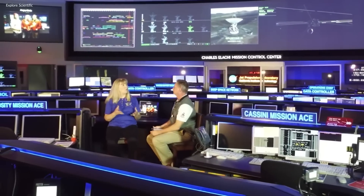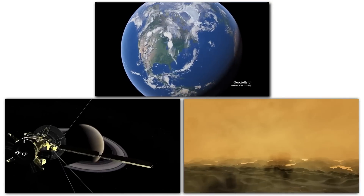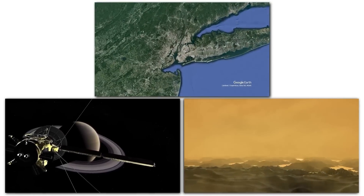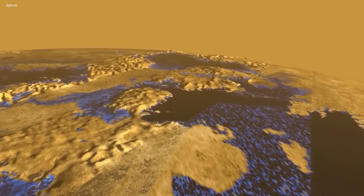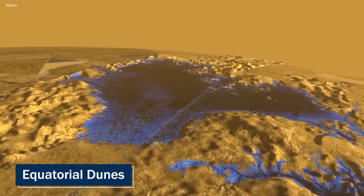Linda Spilker, the Cassini project scientist at NASA's Jet Propulsion Laboratory, expresses her fascination with how many of these features on Titan's surface are very similar to those on Earth, including the presence of hydrocarbon rivers, lakes and seas, as well as equatorial dunes.